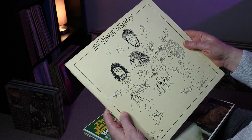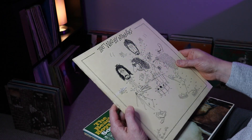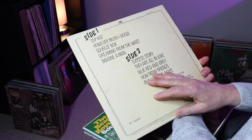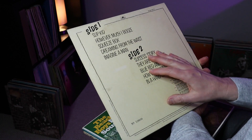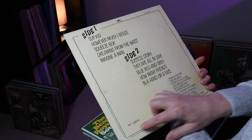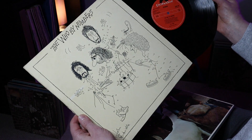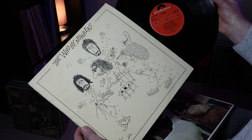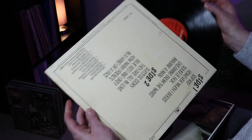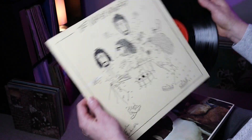The first one is The Who By Numbers — it's the sleeve with the dot-to-dots on it. Condition of the sleeve is not too bad, but it does have some edge wear on the spine. The rear of the sleeve has a dink at the top and it's a little grubby. It's on the Polydor label — the red Polydor label dated 1975 — with a limited edition number in the bottom left-hand corner.